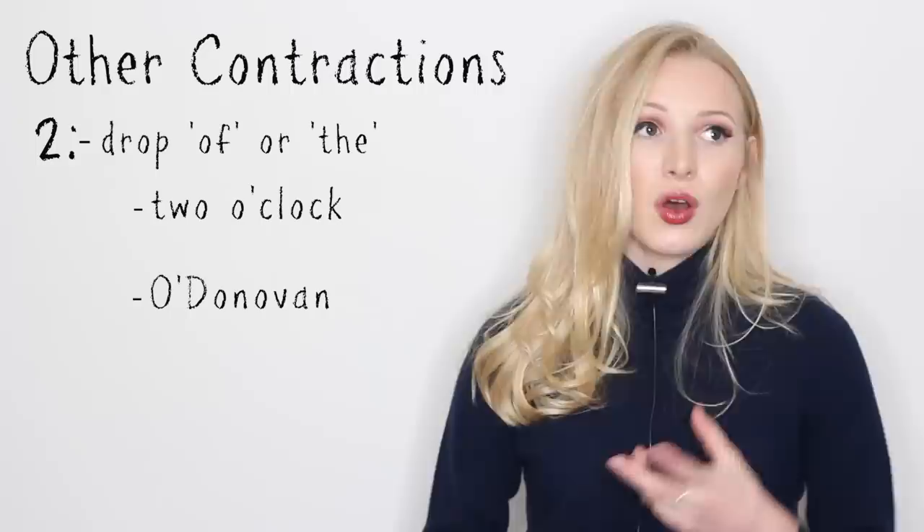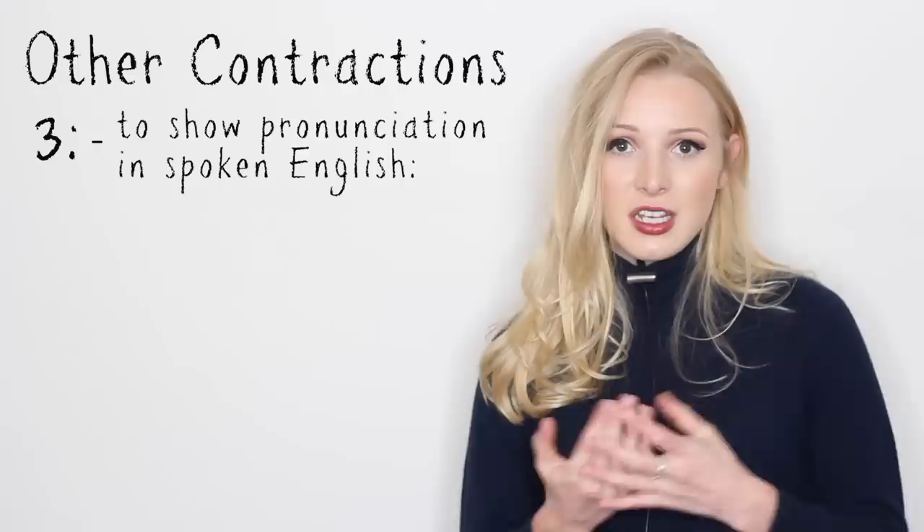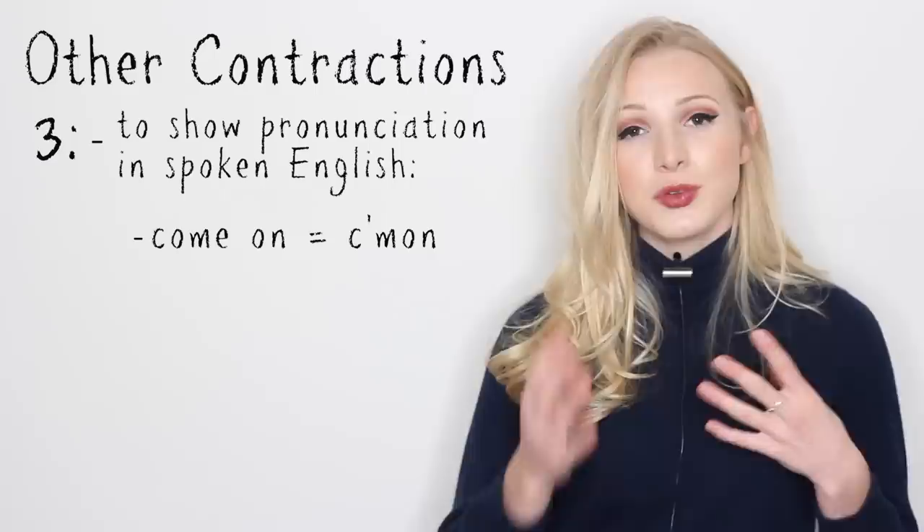The next situation is where we drop the word of — for example, o'clock. Originally it was of the clock. Or in the surname O'Donovan, it would have likely been of Donovan originally.